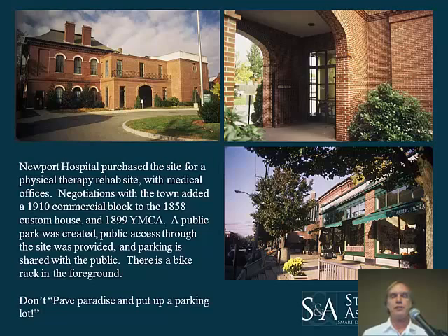On all of these projects there was some controversy, and a lot of it centered around parking. These are all walkable communities with bike racks and public transit. Parking turned out not to be an issue and was reduced considerably from the original requirements on each project.